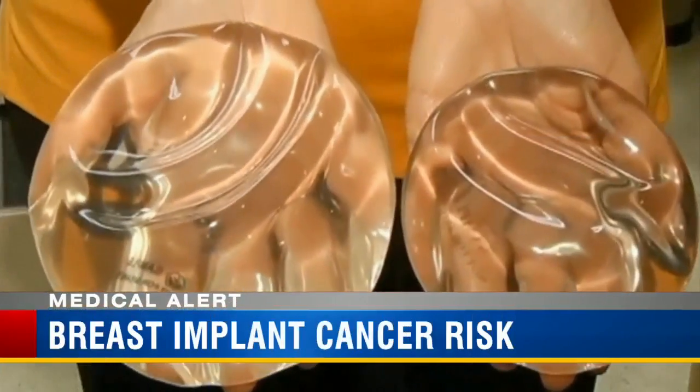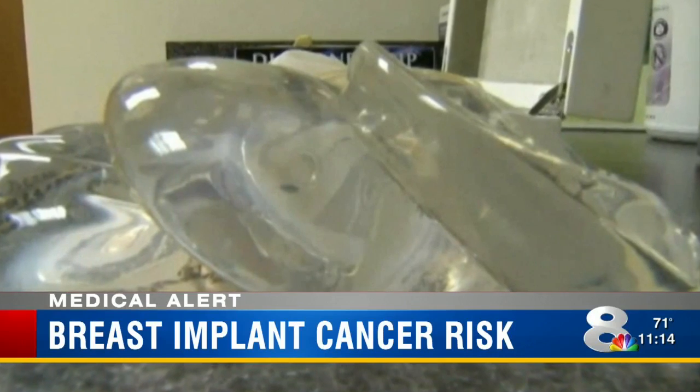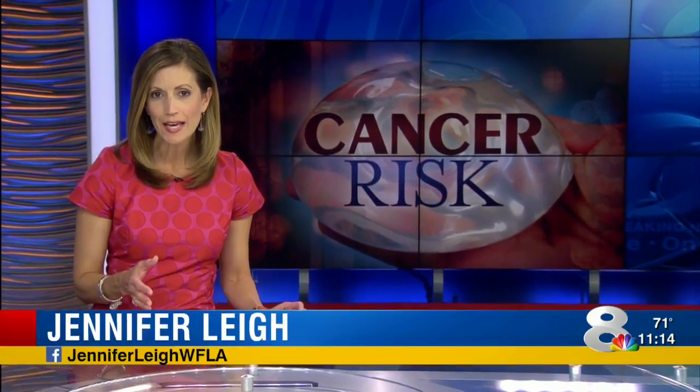In an 8 on your side medical alert, we have new information about breast implants. The FDA now says there's one particular kind of implant that could lead to a rare blood cancer. That cancer is a non-Hodgkin's lymphoma called ALCL — anaplastic large cell lymphoma.